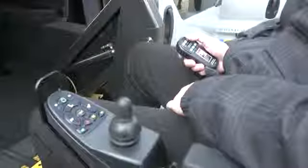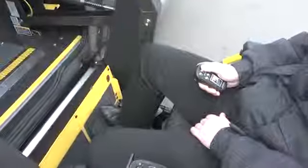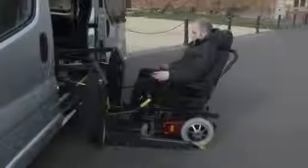Braun remote controls are easy to operate too. All the buttons are self-explanatory: up, down, stow, unstow. In addition, no button will work if it's unsafe for that operation to take place, which gives the user further peace of mind.